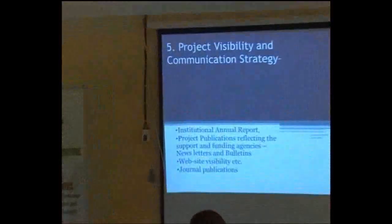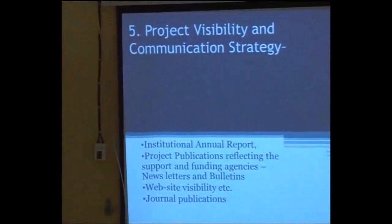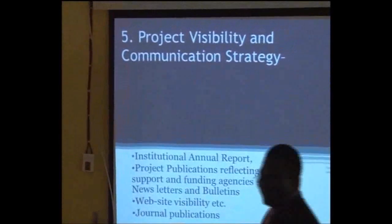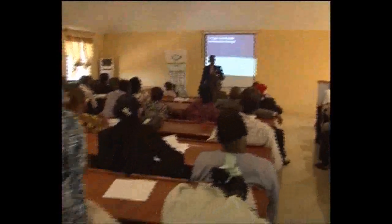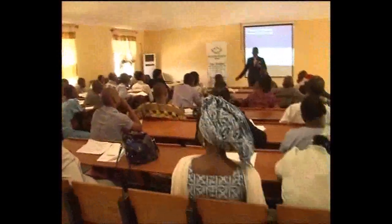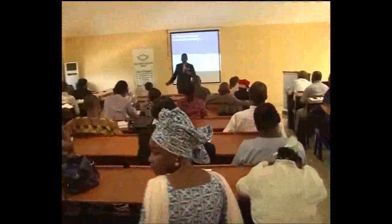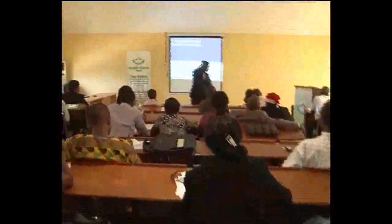Creating visibility for projects is important. Researchers should be able to go to the funder's website and easily find details about projects — what they're doing and where. Every major project should have a dedicated web page on the university site to provide details. Project visibility is very important.